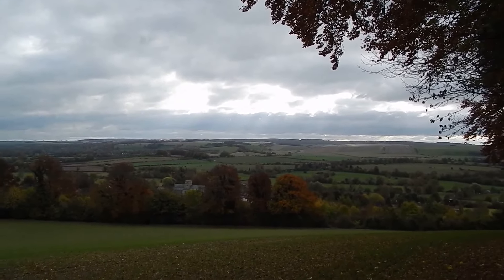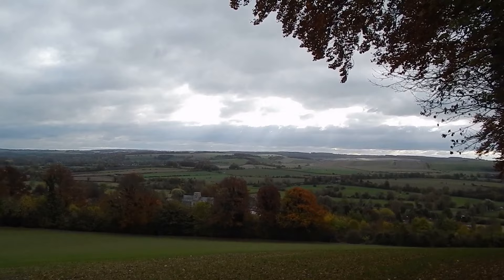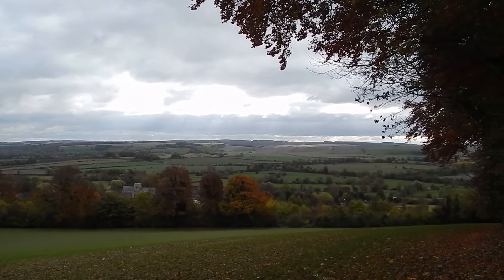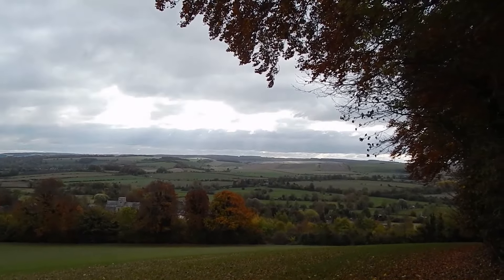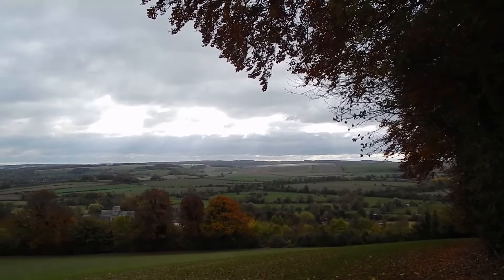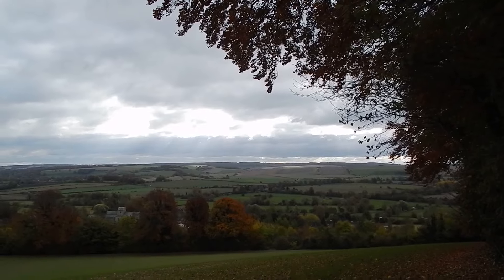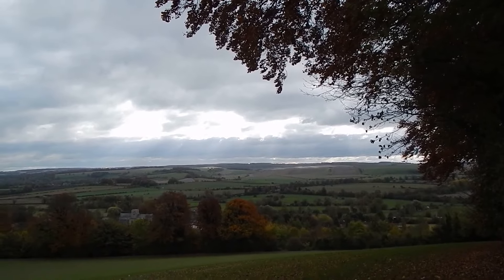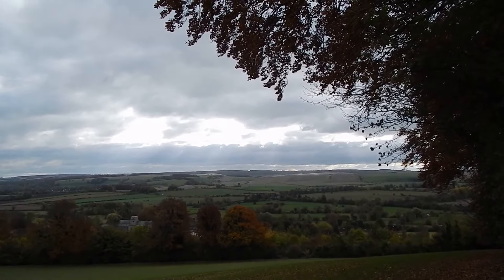The village of Heytesbury and the end of the walk coming into view — that looks like Heytesbury Church there. Where we turned right to follow the edge of the wood, we left the Imber Range Perimeter Path for the last time. Following Wessex Ridgeway, Wessex Ridgeway leaves it for the last time there.